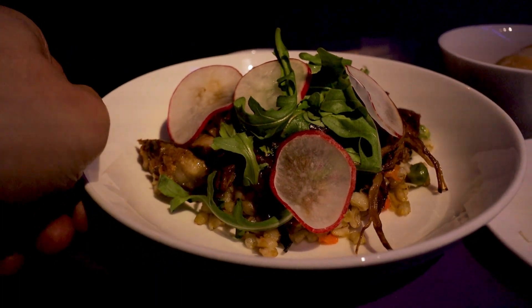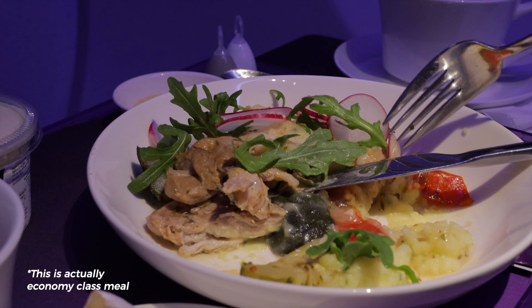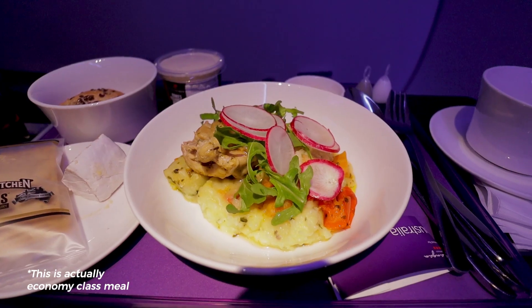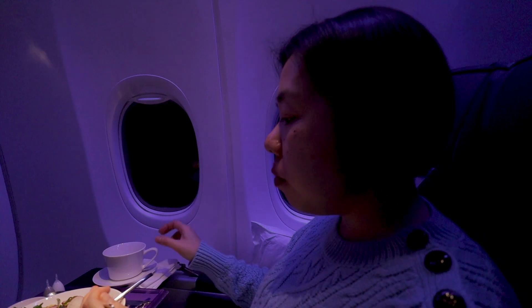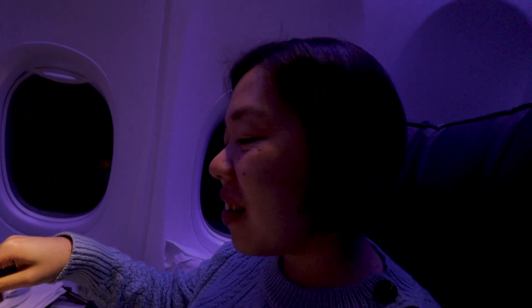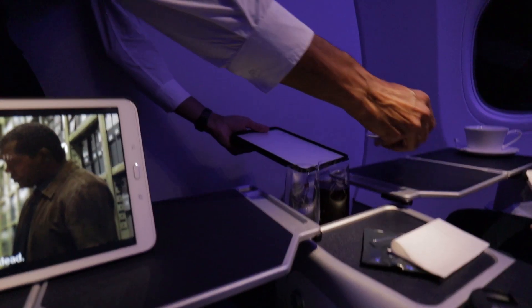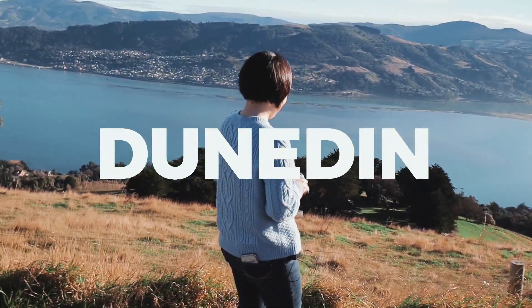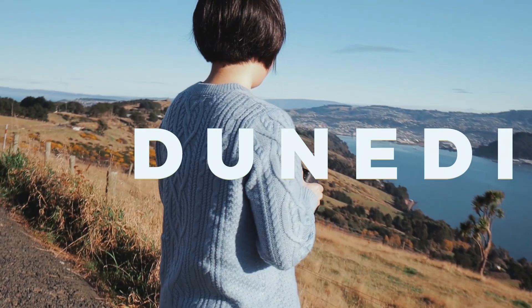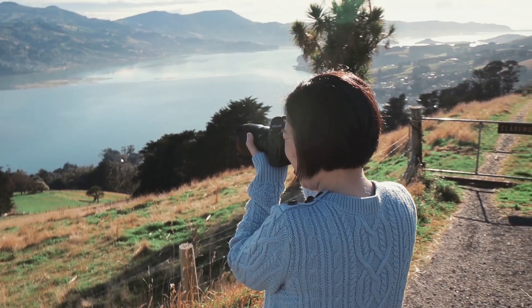We were worried that the salad option would not be that filling, so we kindly asked the crew member if we could get another option, which was the chicken with mashed potatoes. They were happy to accommodate our request, so we had the salad as our entree and the chicken dish as our main meal. Again, the service was just flawless. The crew on this flight was super friendly and very accommodating, especially regarding the different dinner options. They even gave us a couple of tips as it was our first time visiting New Zealand. We spent about a day in Dunedin and made a video on things to do there — check that out by clicking the card on the top right or the link in the description below.